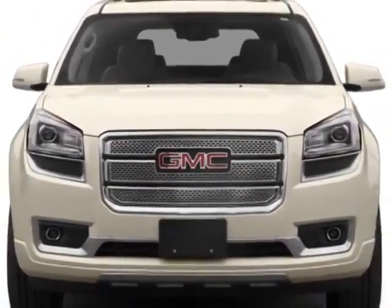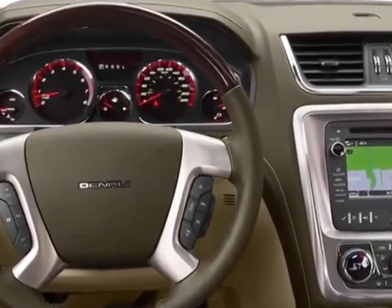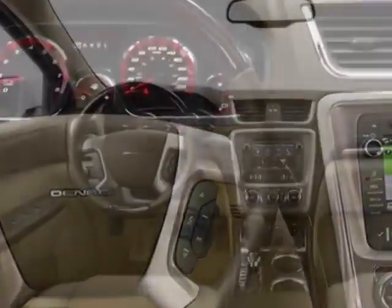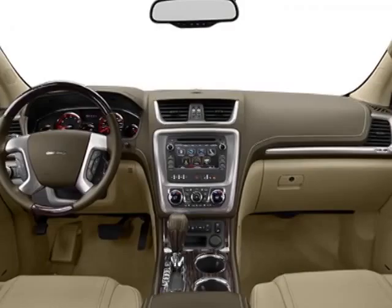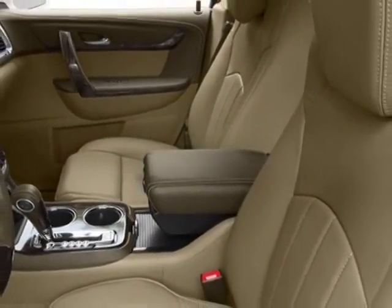This Acadia boasts a 3.6 liter engine and has a 6-speed automatic transmission. Additional options for this vehicle include the Cocodoon seat trim, perforated leather seating surfaces on first and second rows, and white diamond tri-coat.